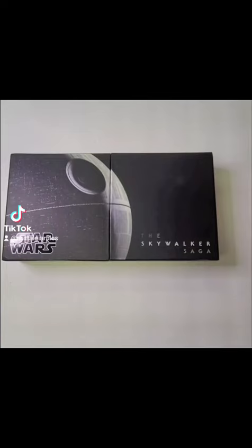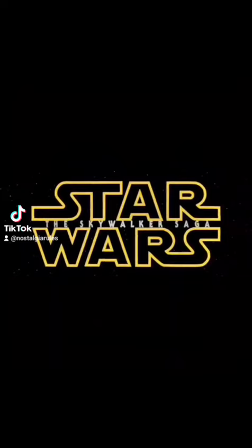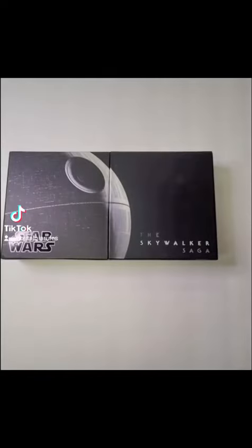Hello everyone, may the 4th be with you. Let's take a second look at the Star Wars 4K Skywalker Saga Deluxe Set. I just want to take a second look at how cool this thing really is, especially for today, being Star Wars Day.